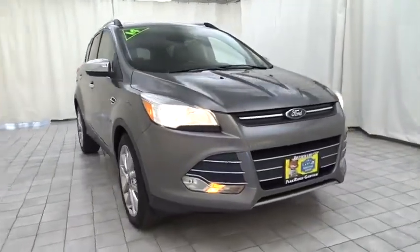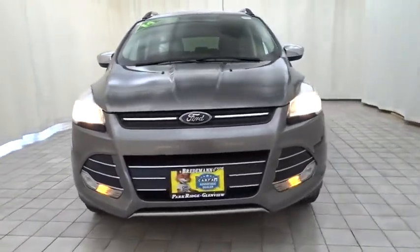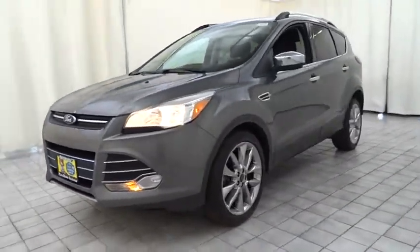Come test drive the 2014 Ford Escape. Gas engines flex, tow, sip and go with Ford Escape.